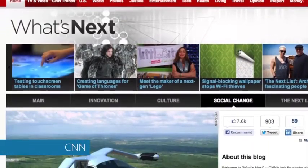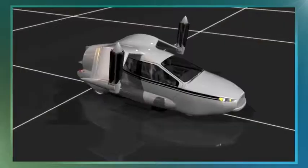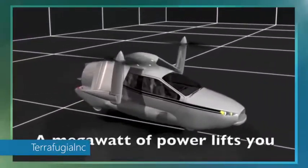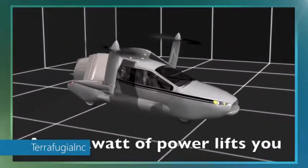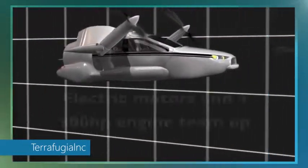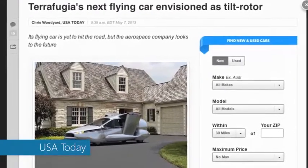No, not that one. This one is just a little bit more streamlined. It's called the TFX and was developed by Massachusetts company Terrafugia — Latin for 'escape the earth.' It's designed to lift off vertically using propellers, but once in flight those propellers rotate to a horizontal position, essentially making it a car-helicopter-airplane hybrid, or do we say tribrid? It's the company's second attempt at a flying car.